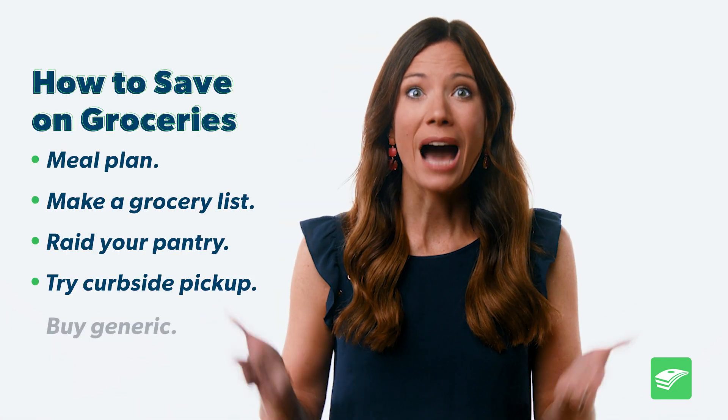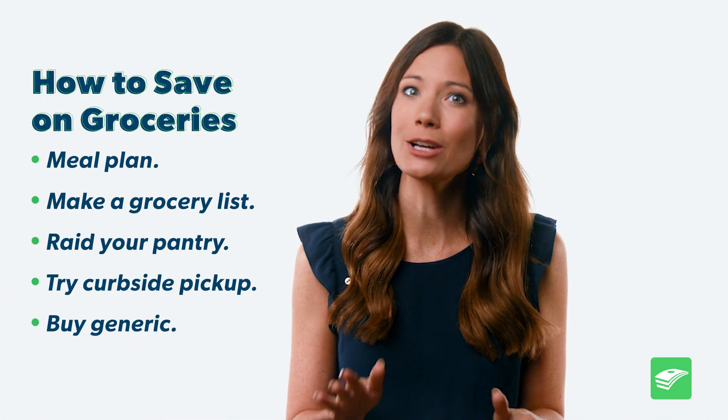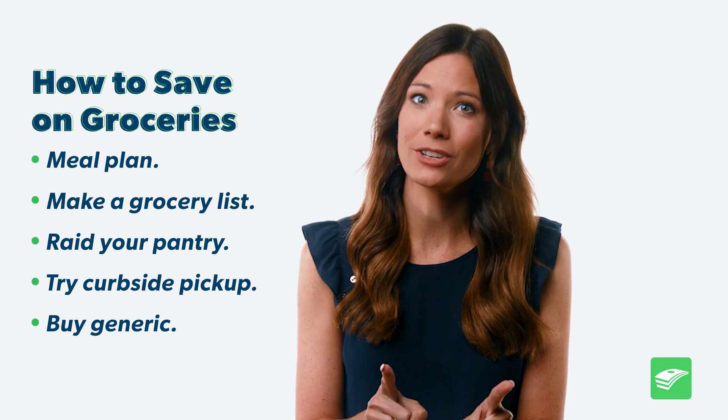Number five: buy generic. You can be a little snobby on certain items if it's in the budget, but a lot of the time the generic is made with the exact same ingredients. So read those ingredients, pay for the product, not the fancy name brand logo.